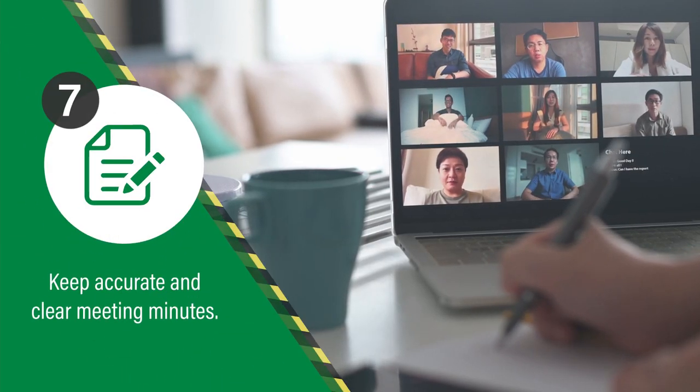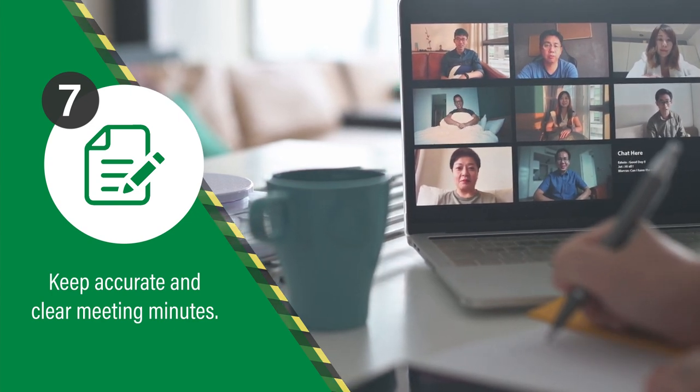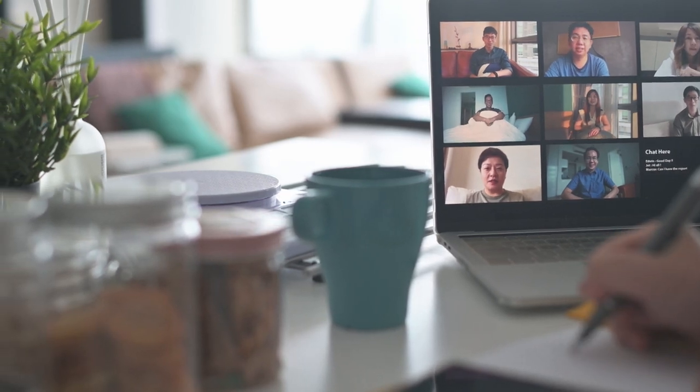Include the time, date, who attended, items discussed, recommendations and reasons, plus the time and date of the next meeting in your minutes. An exact copy of everything said is not required or desired, and the minutes should not be so long that they discourage workers from reading them. Keep meeting minutes brief and maintain confidentiality of individuals.